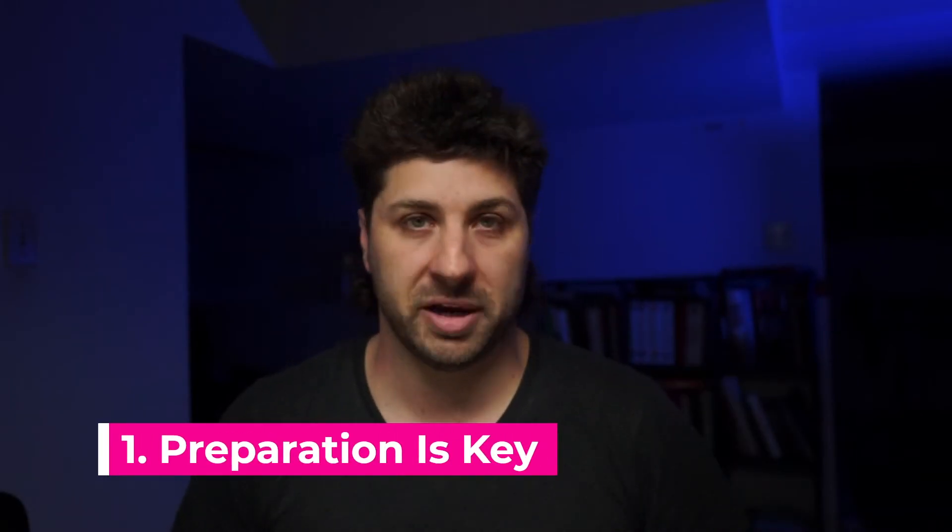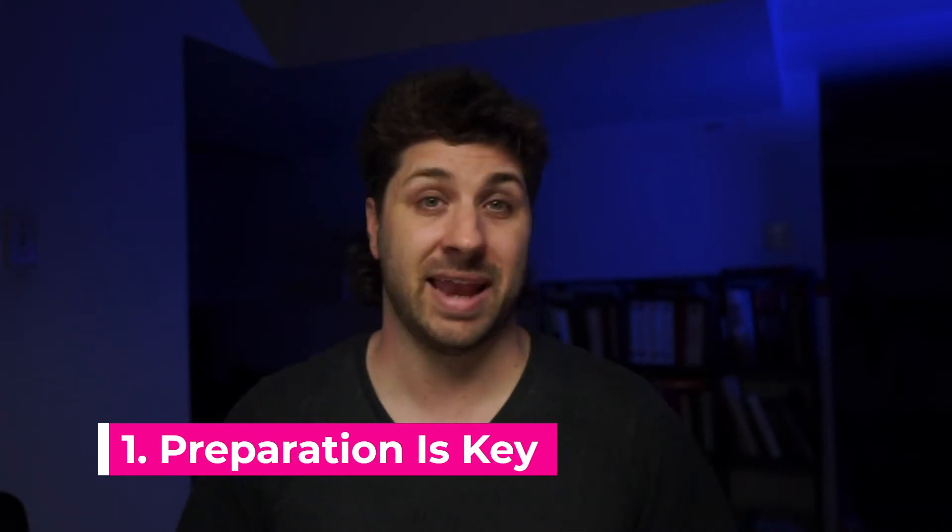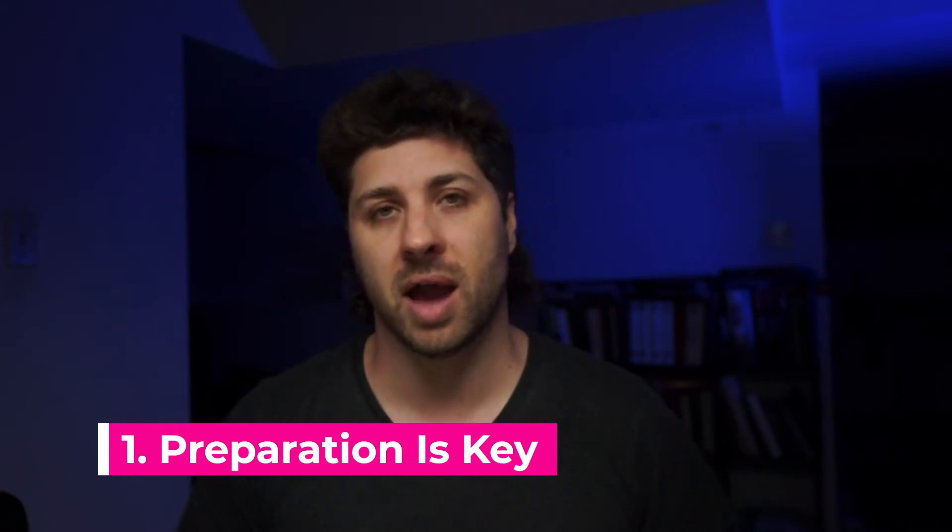Tip one: preparation is key. I can't overstate how important this is — you can't be overprepared. Most bootcamps are designed with people who've had no previous coding experience in mind, and they also provide some material that you'll need to complete before you start the program.